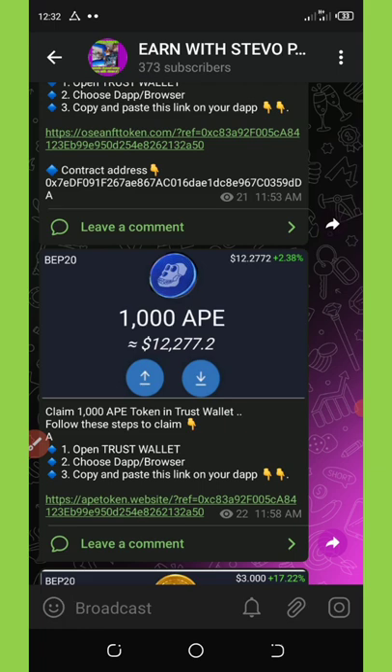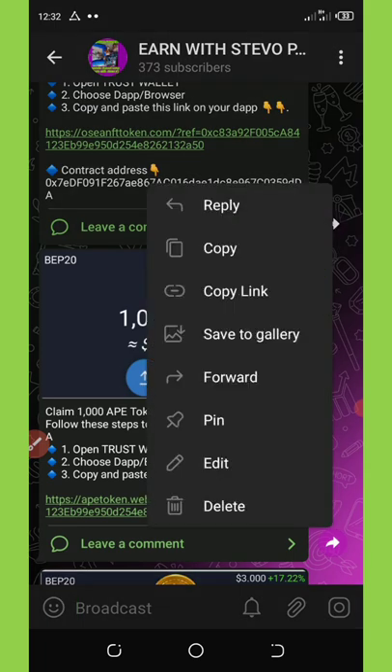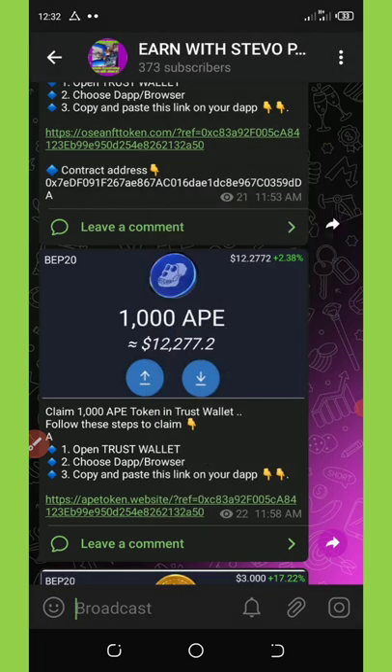If you want to buy more of these coins you're going to need to deposit a big amount of BNB to claim unlimited APEs. To claim this airdrop you must have a Trust Wallet and BNB for the fee. All you need to do now is click on this video description and then click on the first link there.